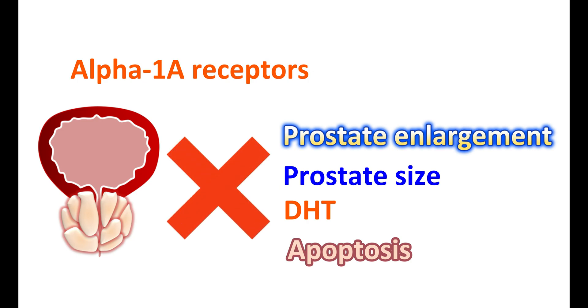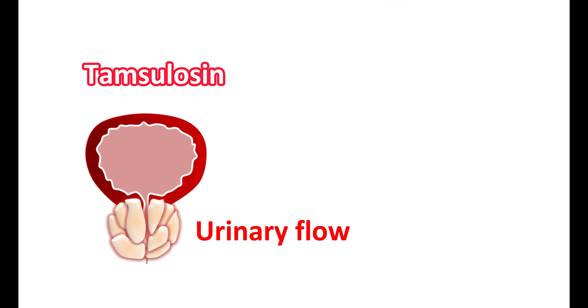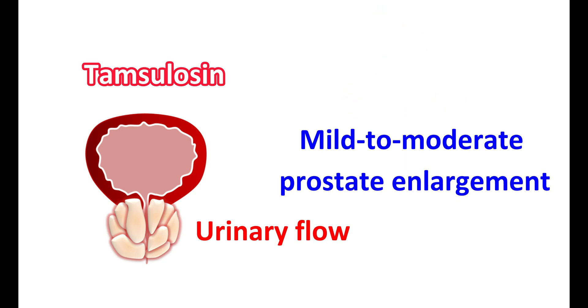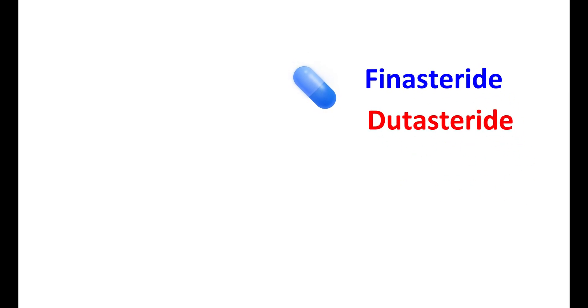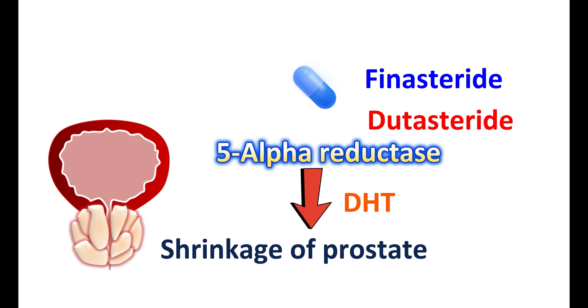That's why Tamsulosin should be taken as long as symptoms of BPH are troublesome. It improves lifestyle by improving urinary flow, but in people with excessive prostate enlargement, Tamsulosin is ineffective in reducing prostate size. It can be given to people with mild to moderate prostate enlargement to relieve symptoms. In people with significant prostate enlargement, 5-alpha reductase inhibitors like finasteride and dutasteride can be used to inhibit the 5-alpha reductase enzyme, thereby inhibiting DHT levels, producing shrinkage of the prostate and improving BPH symptoms.